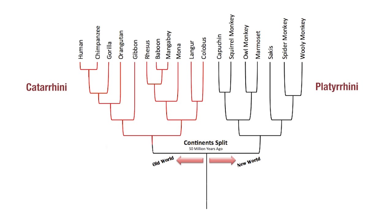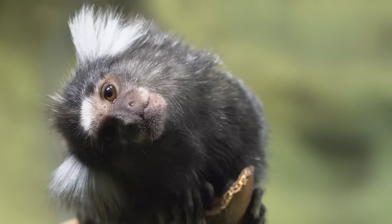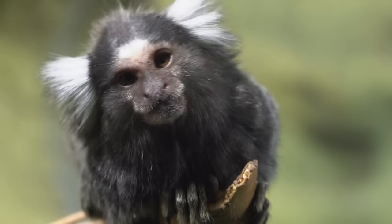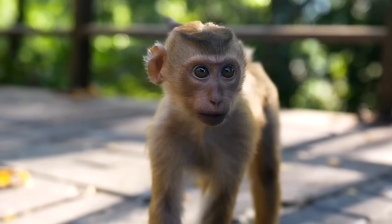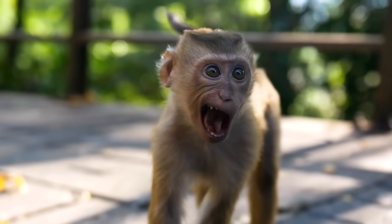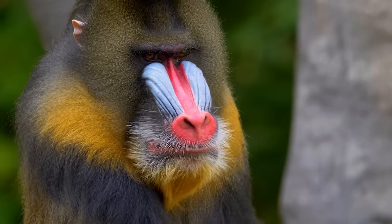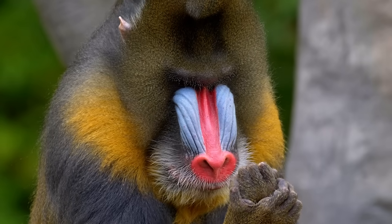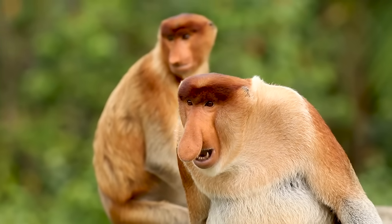Monkeys are basically divided into two main groups: platyrrhini and catarrhini. Platyrrhini means flat-nosed — these are the new world monkeys who often have sideways-facing, wide-set nostrils, like squirrel monkeys or tamarins. Catarrhini means down-nosed, and these are the old world monkeys, including macaques and apes. And the mandrill, which at least deserves a runner-up in the odd-nosed category — it looks like it rear-ended a unicorn that was stopped at a traffic light, all the way up to the eyes. The proboscis monkey is a down-nosed monkey that took the concept and just ran with it.